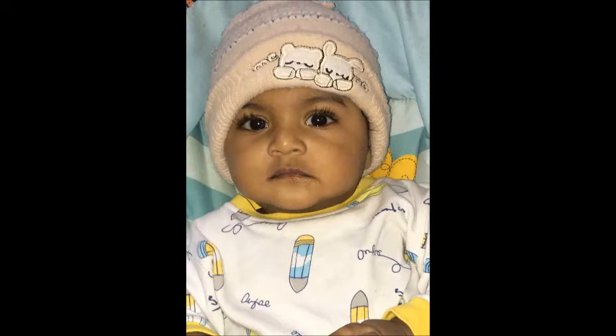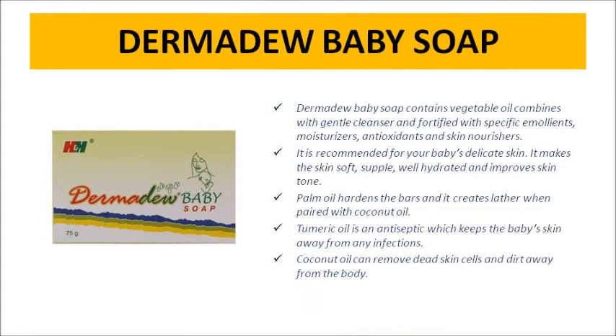Newborn babies have very natural and beautiful skin at the start. To use a moisturizer and provide nourishment for baby, and also to make a good improvement in skin complexion, tone, and texture, this newborn baby soap is very suitable. All the soap's ingredients offer nice moisturizing and prevent dryness, because baby's skin is very delicate and soft, making it easy to dry. It gives a well-hydrated feel.